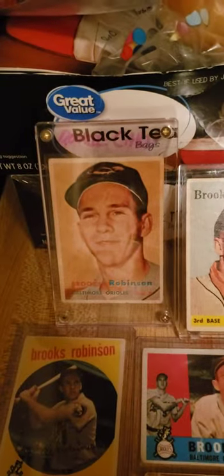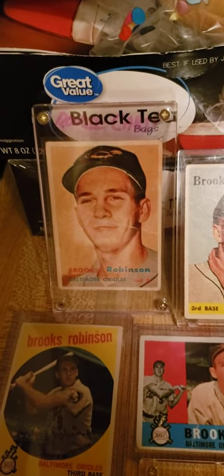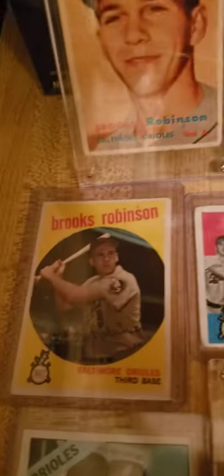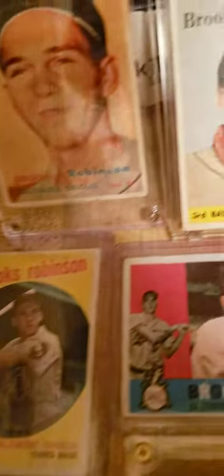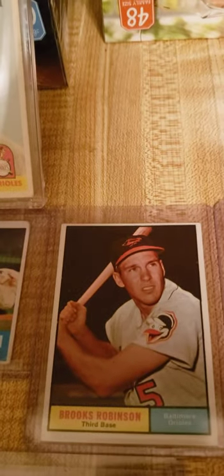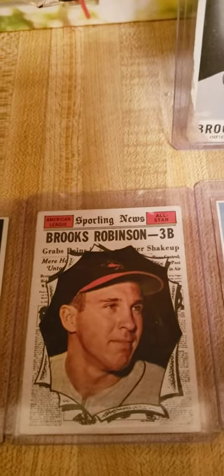First off, as you saw in my first video, here's his 1957 rookie card. Here's his 58. Here's his 1959 card. 60. 61. Here's his really nice high number all-star card of 1961.